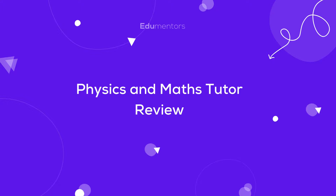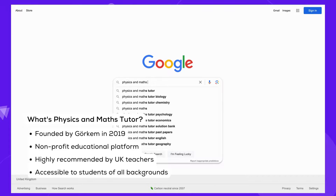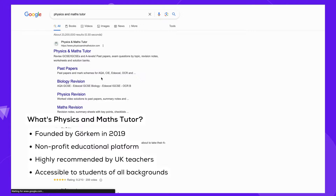Let's review Physics and Maths Tutor, a popular website among students. Physics and Maths Tutor, abbreviated as PMT, stands out not just for its quality educational support, but also for its origins.